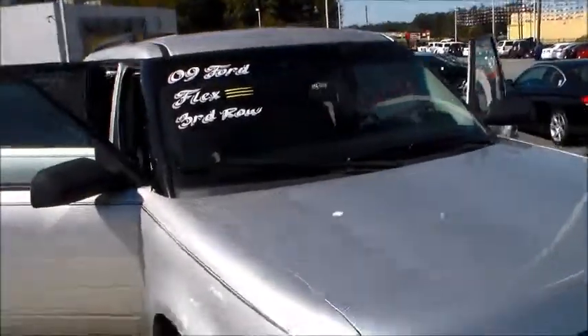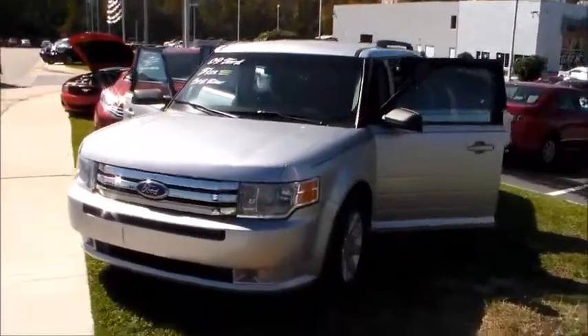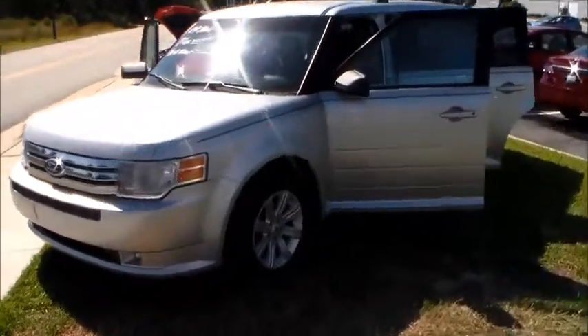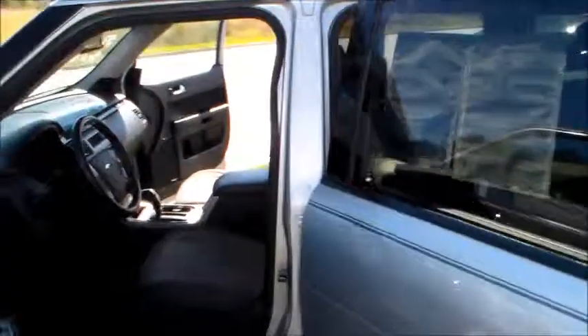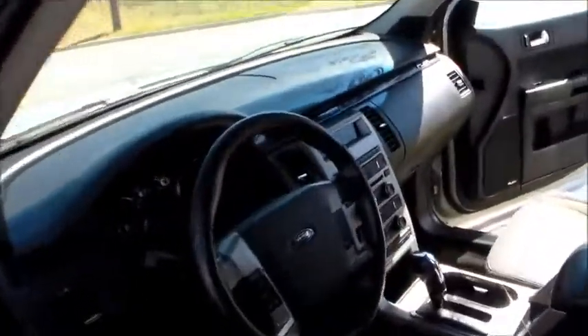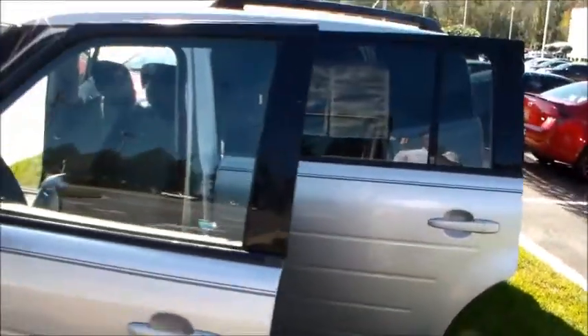The Ford Flex has second row, driver, passenger, alloy wheels. It's a 2009 model — let me get you a good look at what it looks like. This one has got about 75,000 miles on it, which helps drive the price down, but it's still a vehicle we can get some decent financing on.